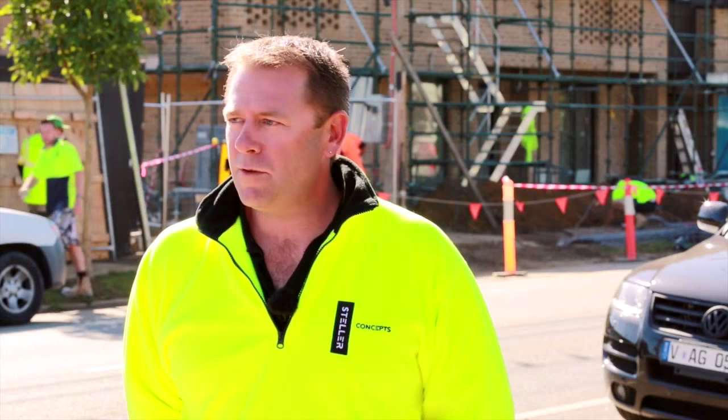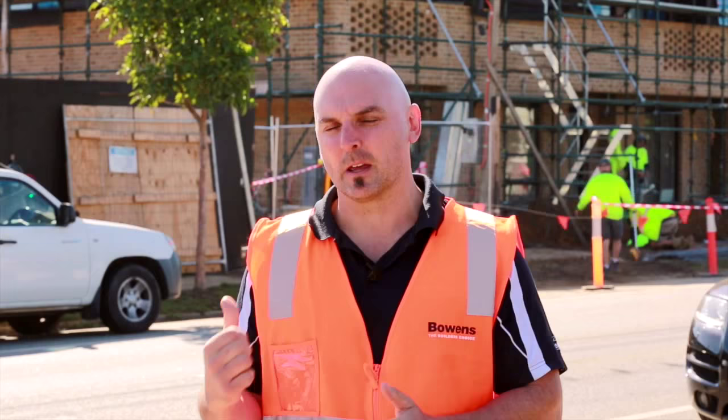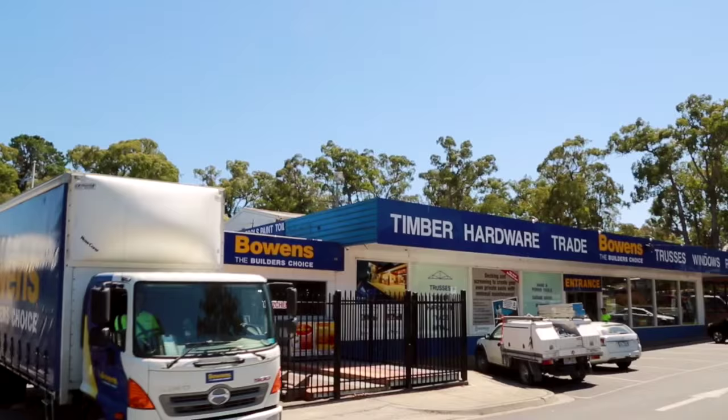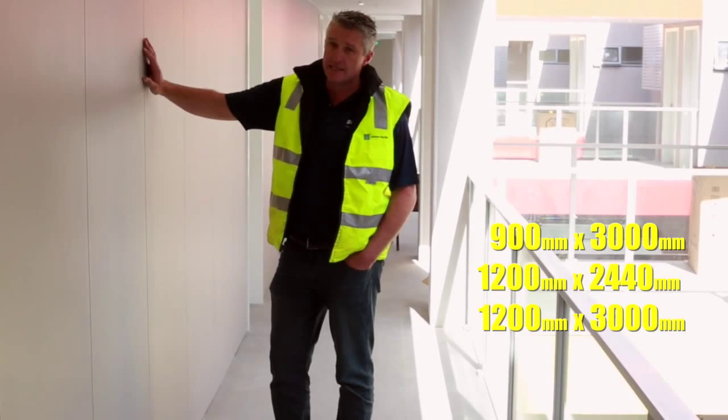If deliveries aren't on time, you've got guys standing around with nothing to do, so we key everything into effective timelines. It's imperative that materials are on site the same day to keep the job going. There's probably no other timber suppliers in Victoria that can actually deliver what they need on the same day, and with this particular product it gave them the ability to get it on quickly.